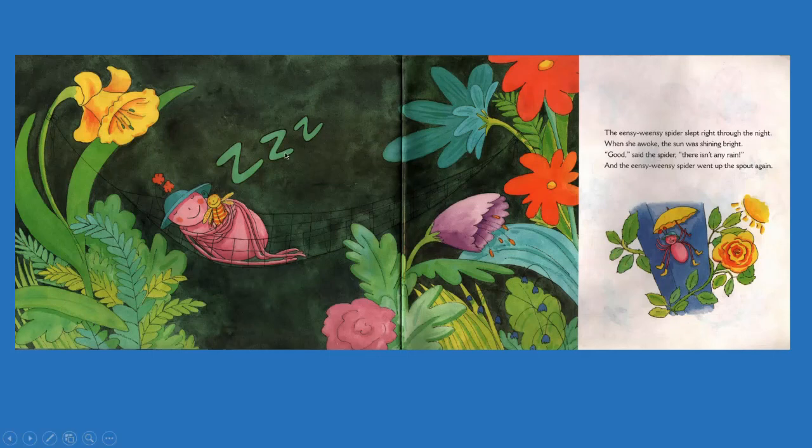And see over there, it says 'zzz.' Sometimes when people sleep, they make these noises. Zzz. And so they put the z's to show that they're sleeping in picture books.